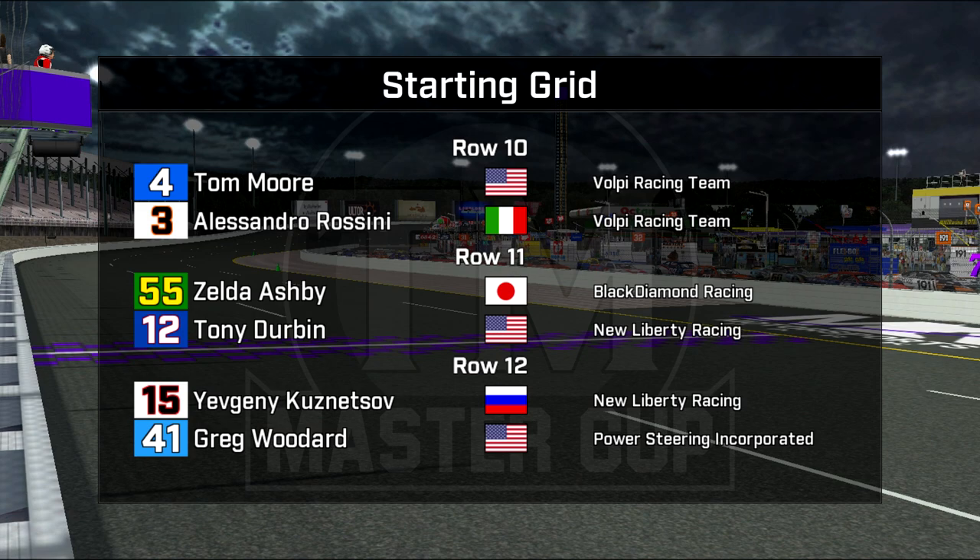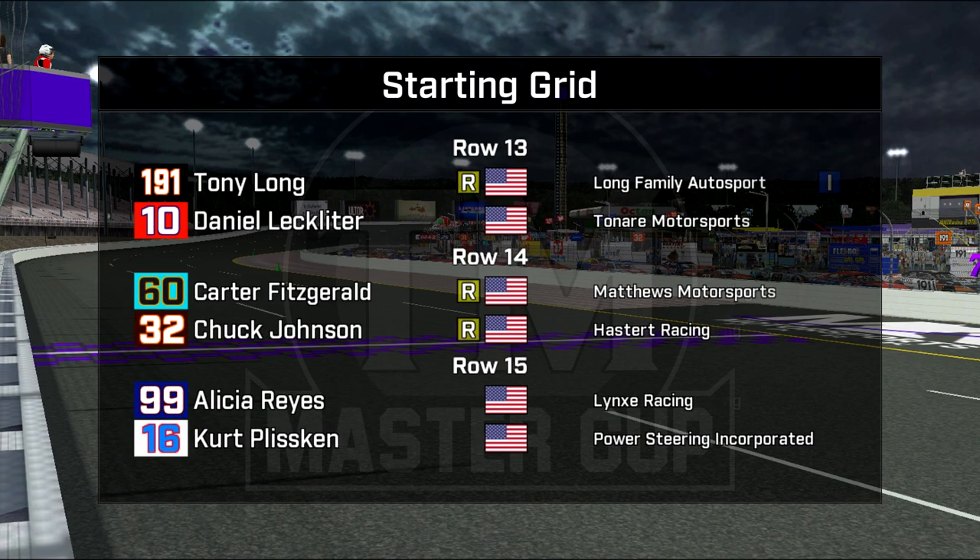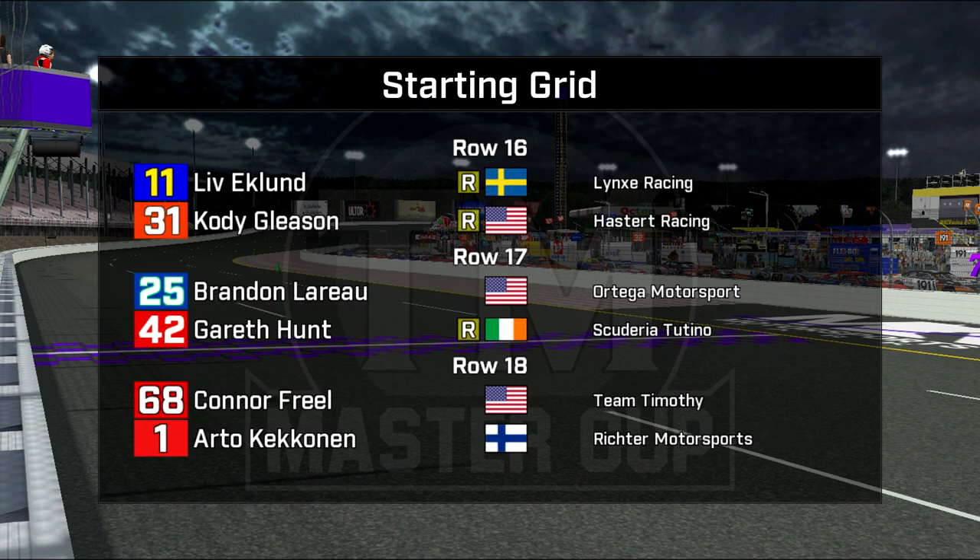Yevgeny Kuznetsov and Greg Woodard in row 12. Woodard has been very fast but disappointed with his qualifying effort. Tony Long and Daniel Leckleiter in row 13 — Long is another independent trophy driver. Carter Fitzgerald and Chuck Johnson in row 14. Row 15 has another promoter's option: Alicia Reyes and Kurt Plissken back there in 30th. Not a lot of speed in qualifying from the PSI boys this week. Liv Eklund in a blue car again in row 16, and Cody Gleason is a replacement driver in another promoter's option, car 31.